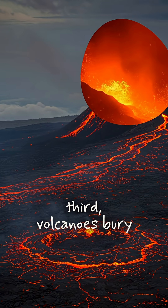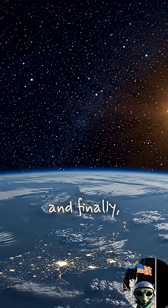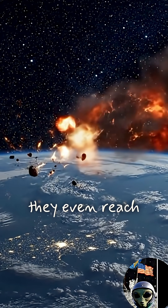Third, volcanoes bury impact sites under fresh lava. And finally, our atmosphere burns up smaller objects before they even reach us.